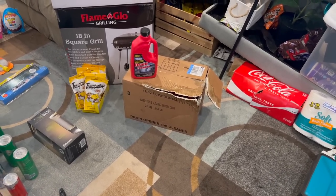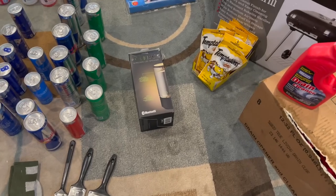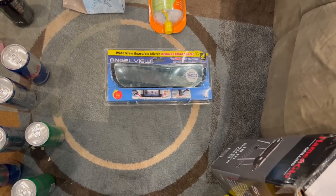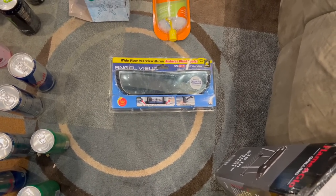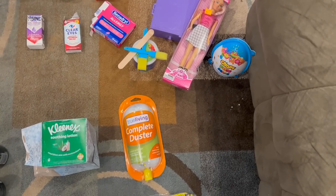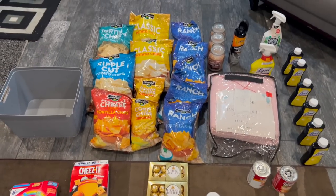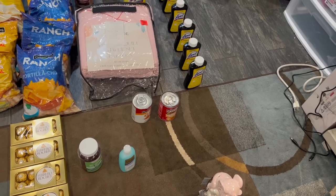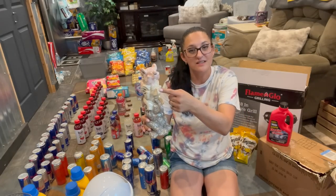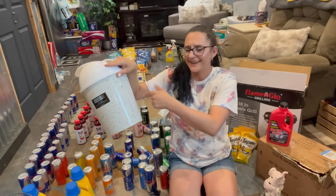Let me flip y'all around and show you everything we got from all of the Dollar General dumpsters. We have a case of Drano — yes, they threw away a whole case of Drano. We have a brand new flame glow grill, a Bluetooth speaker, paintbrushes, socks, sports bras, a lamp, the thing that I didn't know if it was an angle or an angel — I'm still laughing at myself. A complete duster, a box of Kleenex, Barbie, a Barbie closet, a little paintbrush kit, soft soap, a whole roll of tall kitchen bags.